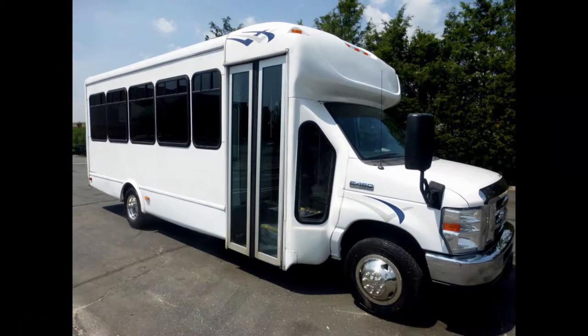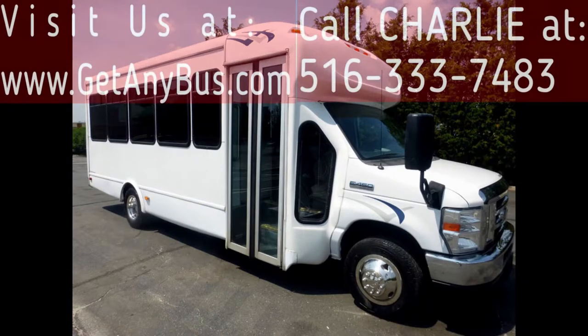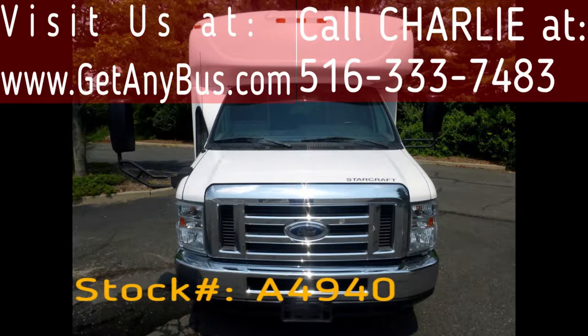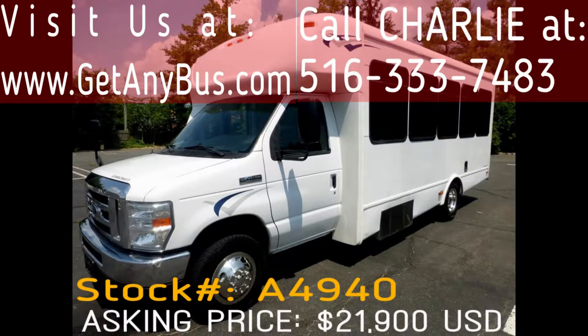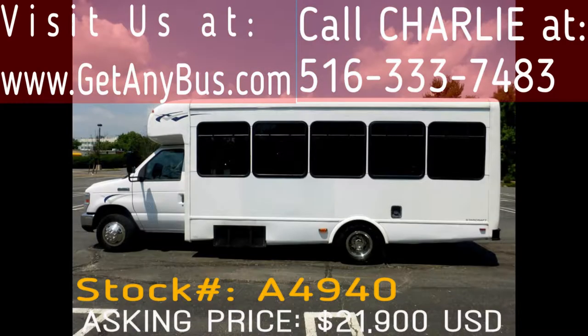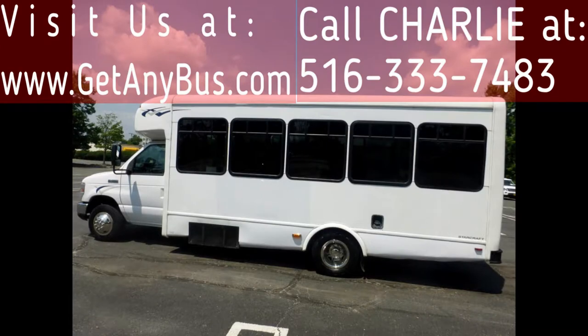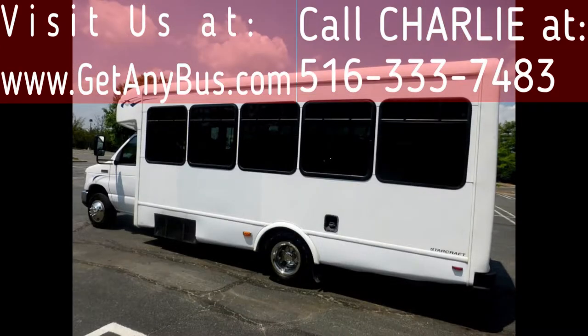Major Vehicle Exchange presents a 2012 Ford E450 25-passenger shuttle bus for sale, stock number 84940, asking price $21,900 US dollars. This one-owner used bus has a clear title, as per order check. It can accommodate up to 25 passengers plus a driver and is ready for immediate delivery across the USA and Canada.